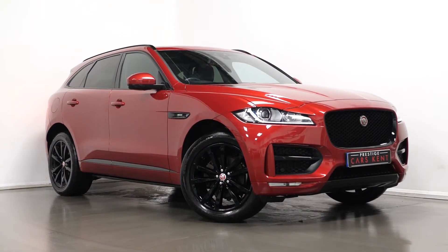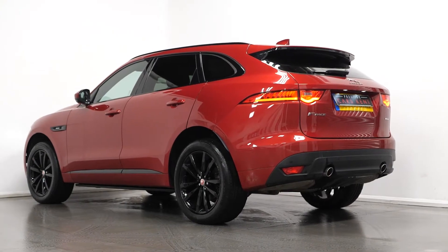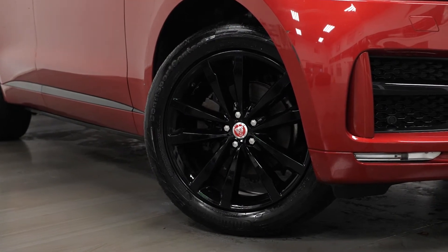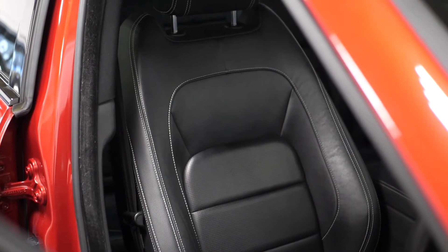Hi, it's James here from Prestige Cars Kent talking you through the spec of this 2017 Jaguar F-Pace R-Sport. With this R-Sport pack you get 19-inch alloy wheels in gloss black, R-Sport body kit, LED headlights and leather sports seats.